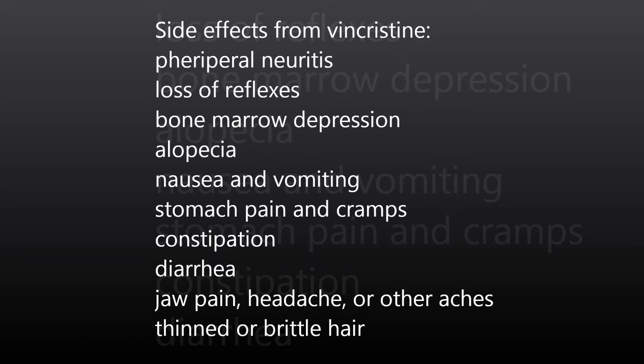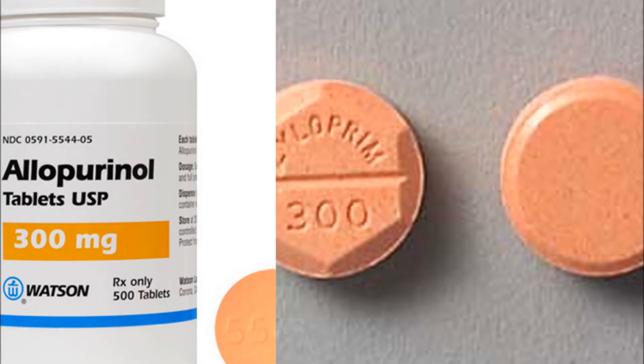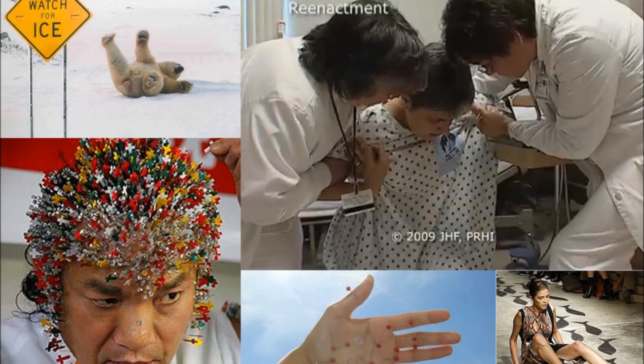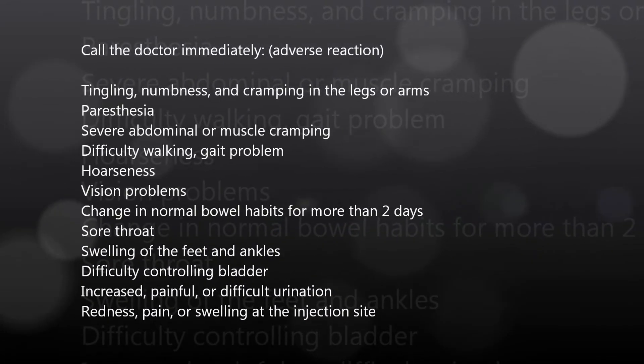Check reflexes, motor and sensory function. Allopurinol is given to increase excretion and decrease buildup of uric acid. The correct answer is paresthesia and difficulty with gait, because these indicate peripheral neuropathy. To ensure client safety, support the client when ambulating.